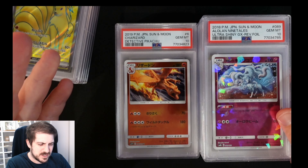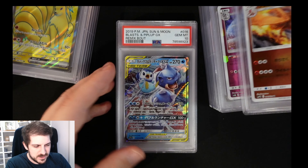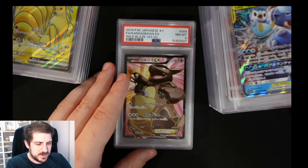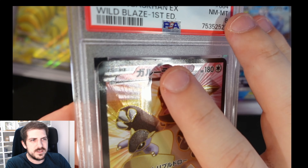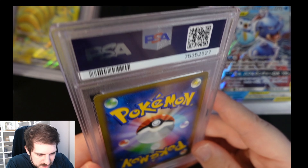First off, we have this Lilligant alt art — it's actually quite a nice looking one. I don't want to say it's underrated because that implies it's undervalued, but it is nice. It's like $30-$40 raw; this one was about $100 as a PSA 10. I think I sold it for $120 — not too bad, decent margin, and the buyer gets a nice PSA 10 card. Then we've got some character rare Charizard — this is so cute, just such a good card. This artist has been around since the beginning and is still doing bangers.